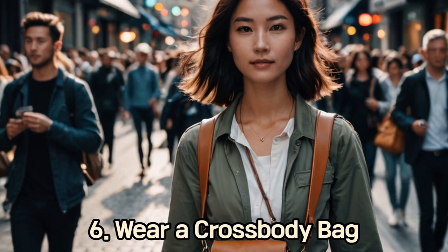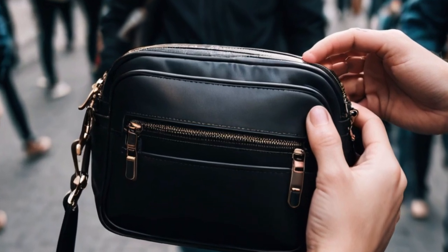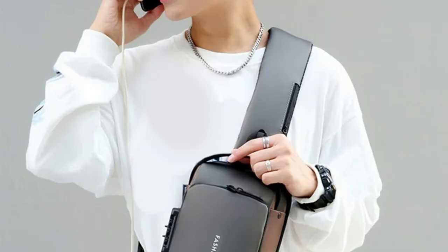6. Wear a Crossbody Bag. A crossbody bag worn in front of you is harder for pickpockets to access. Ensure the bag is zipped up and secure, and keep your hand on it in crowded areas.